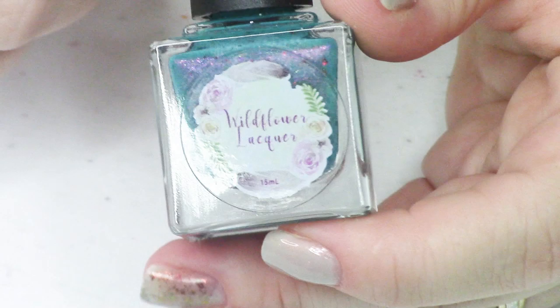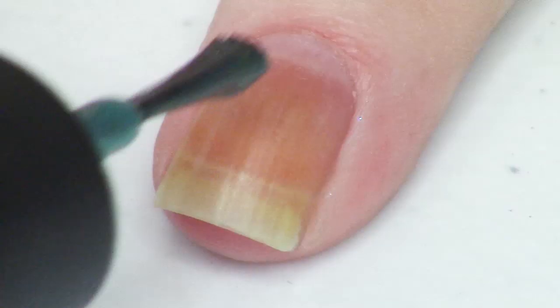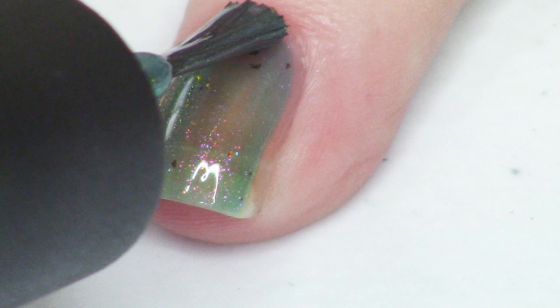The final polish in this trio is from the brand Wildflower Lacquer, and this one is called Wicked Thicket. It is described as a teal base with purple to copper to green aurora shifting shimmer and red to gold aurora shifting shimmer, plus scattered ultra chameleon chrome flakies that shift from red to gold.